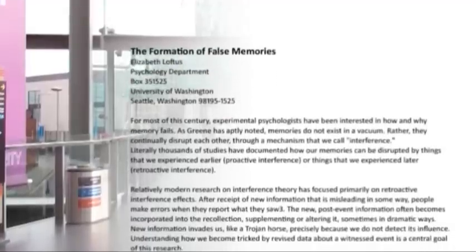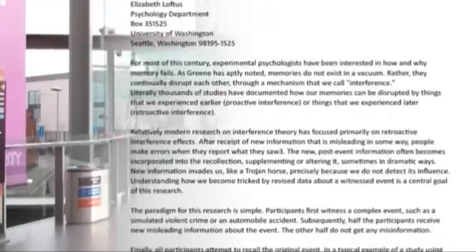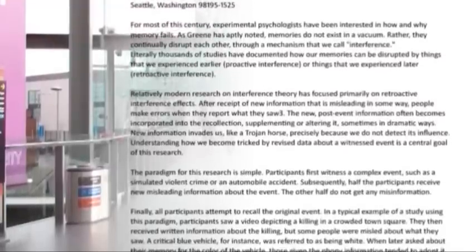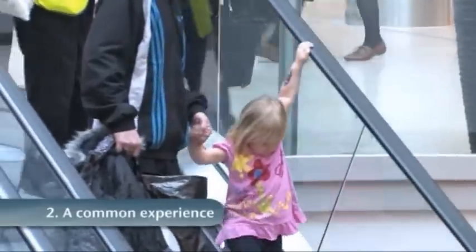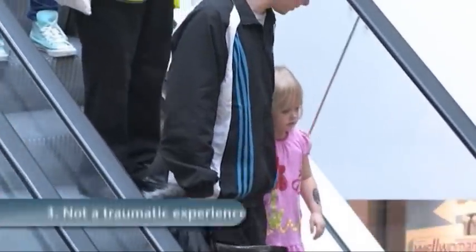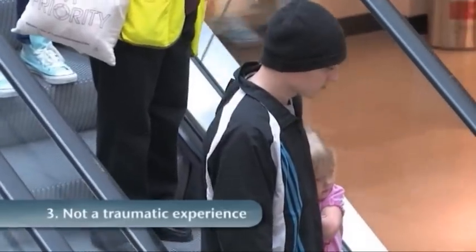The Lost in the Mall study on the formation of false memories was published in 1995, and critics were quick to point out some limitations. First, it was a small sample with only 24 participants. Second, being lost in the mall as a child is quite a common experience — maybe it really had happened to some of the participants. And third, it was hardly a traumatic experience, not comparable to those being uncovered by repressed memory therapists.